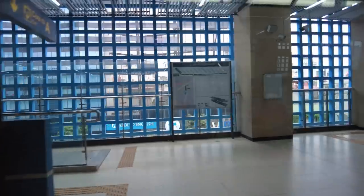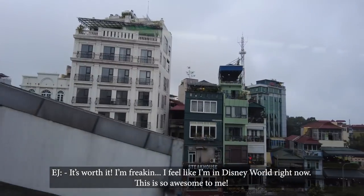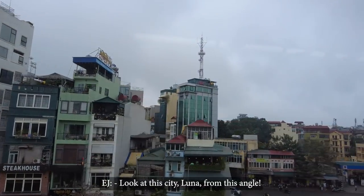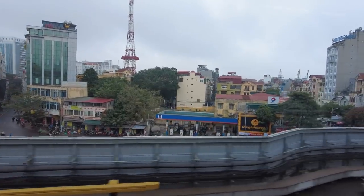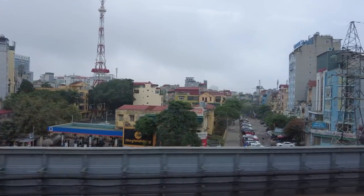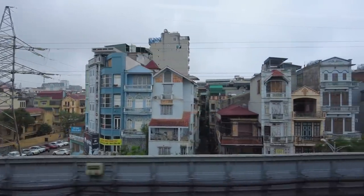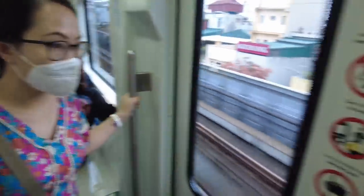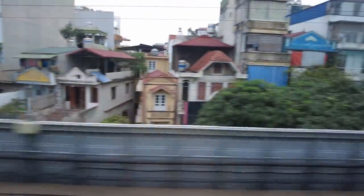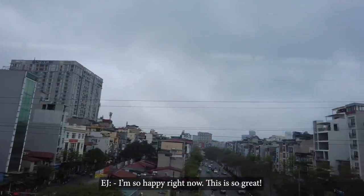We waited 10 years for this first ride — it's worth it. I feel like I'm at Disney World right now, this is so awesome! Look at the city from this angle — first time we've ever seen it this way. It's a whole new city, seriously. It's so smooth. I'm so happy right now.